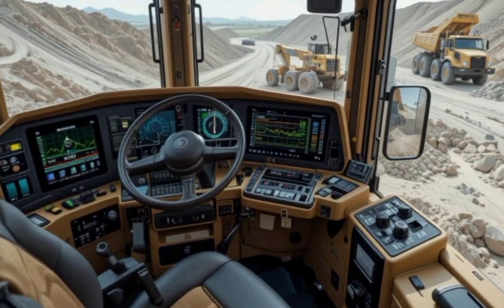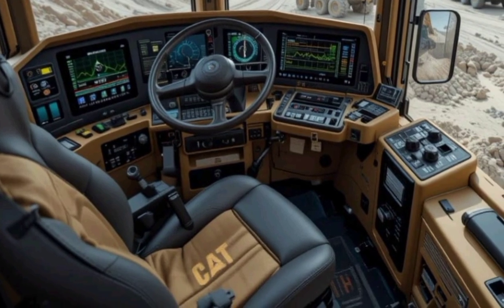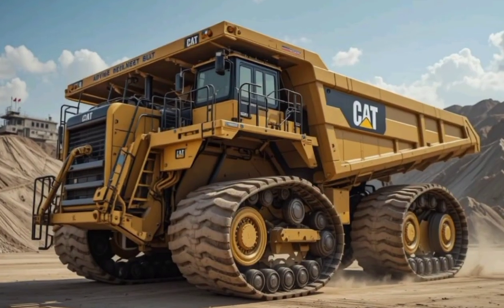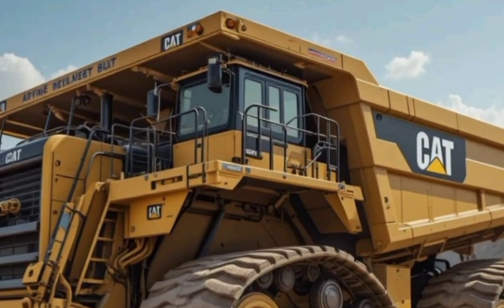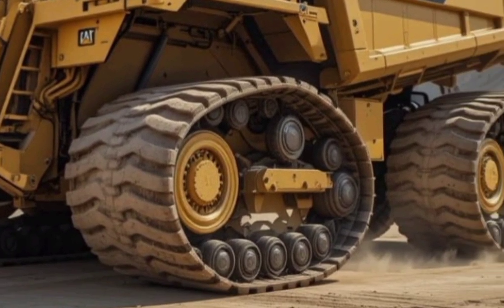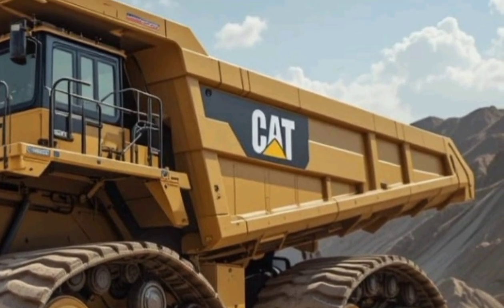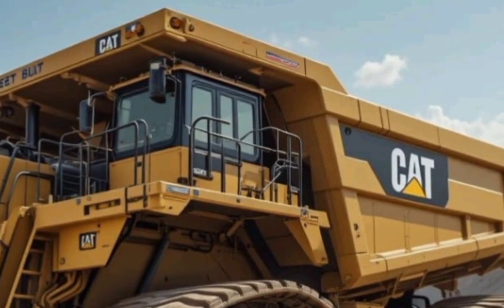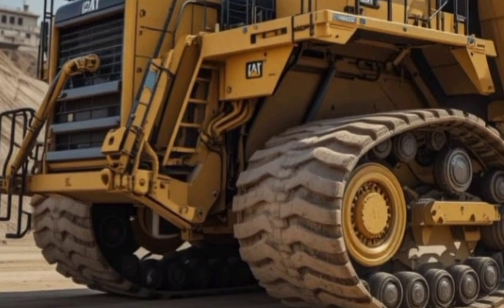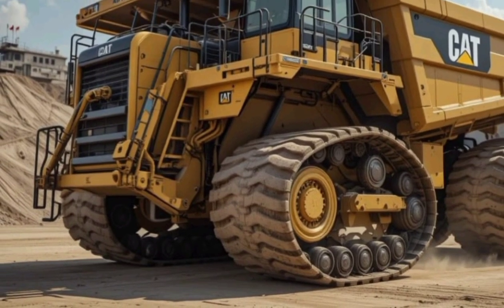Stepping inside the cabin, the Caterpillar 797F is designed with both functionality and operator comfort in mind. The interior features an advanced ergonomic layout with a high-tech control panel, digital displays, and a fully adjustable air suspension seat to reduce fatigue during long shifts. Soundproofing has been enhanced to minimize noise from the powerful engine, creating a quieter workspace. The truck also comes with an advanced climate control system, allowing operators to stay comfortable in extreme weather conditions. Caterpillar has integrated state-of-the-art telematics that provide real-time data on truck performance, fuel efficiency, and predictive maintenance, ensuring smooth operations on the field.